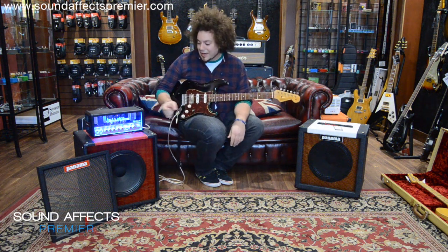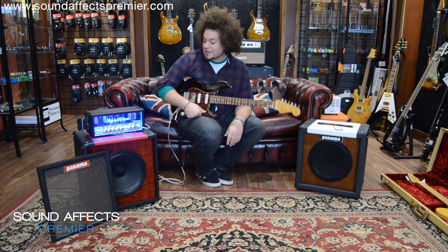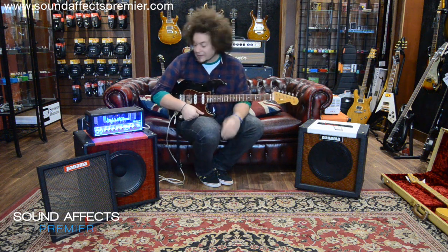It's a beast. And you can crank that and then pull it down on the attenuator to get the saturated tones without annoying anyone. So that's cool.